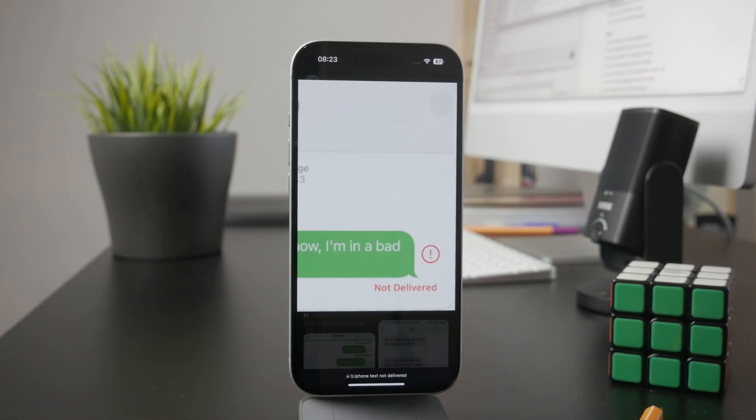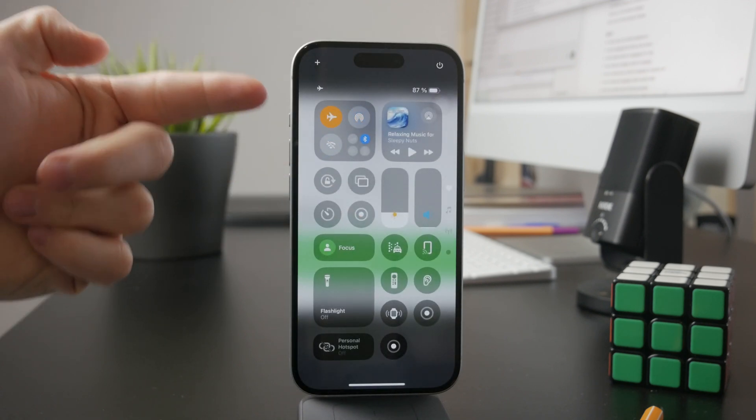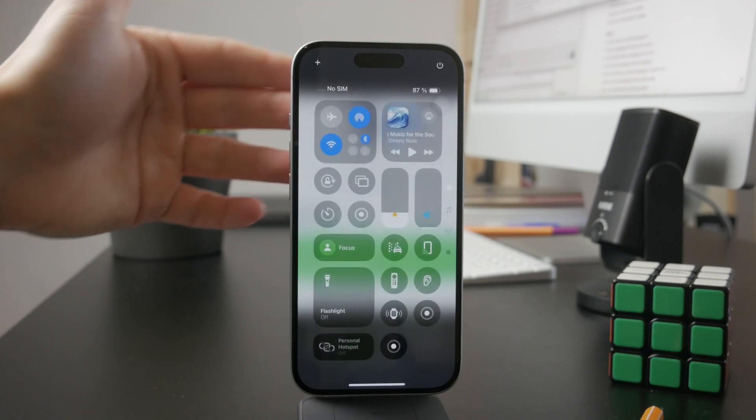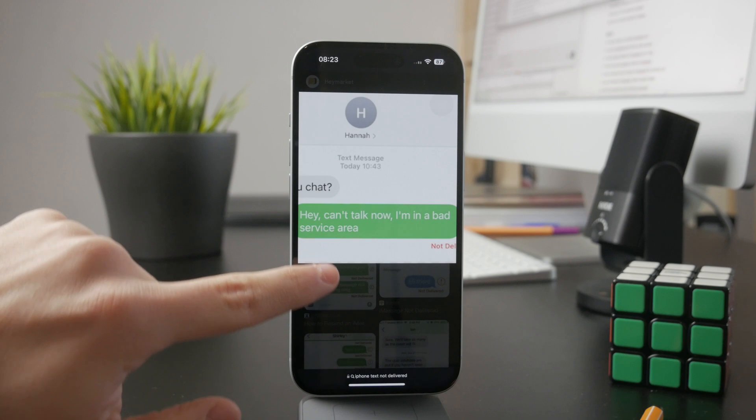You might be in airplane mode, you might have poor coverage, or you can see that you don't have reception. If that is the case and you try to send a text message over your carrier, it may fail.